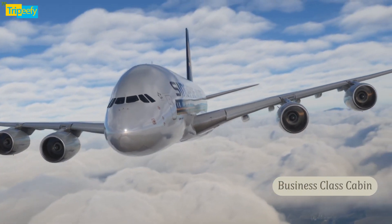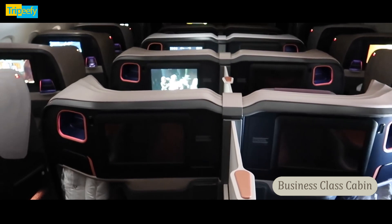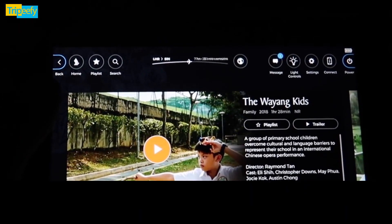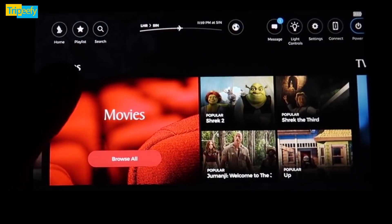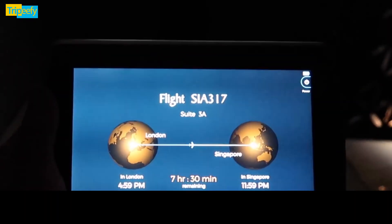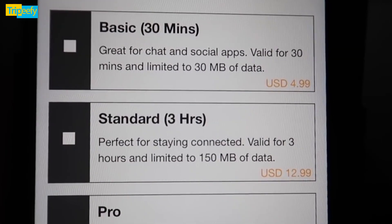Let's have a quick look inside the business class cabin. The suite features a 32-inch swivel-able, high-resolution TV. The entertainment selection displayed on the TV screen is controlled by a tablet. SQ calls its in-flight entertainment system KrisWorld.